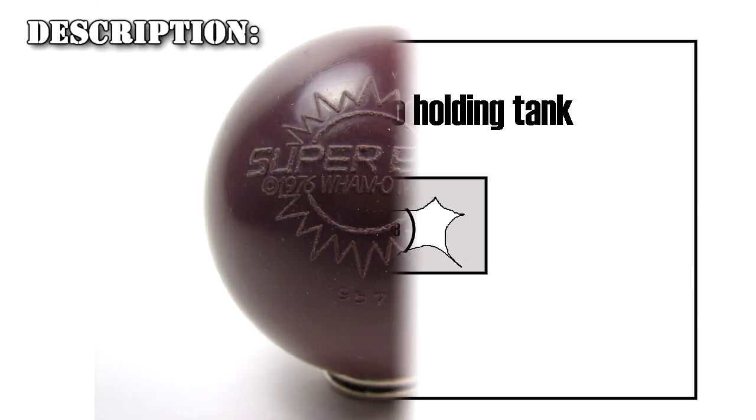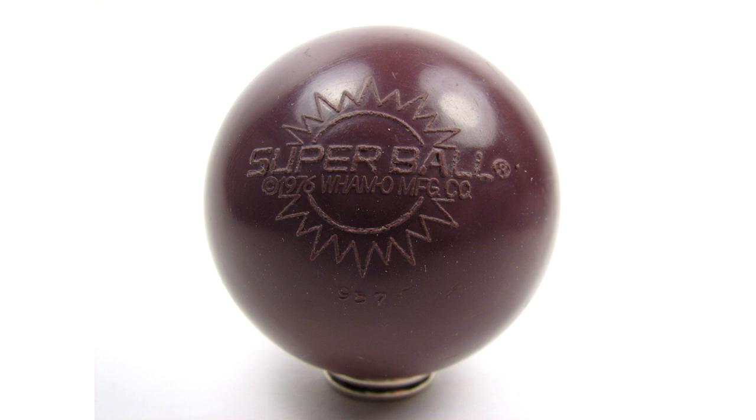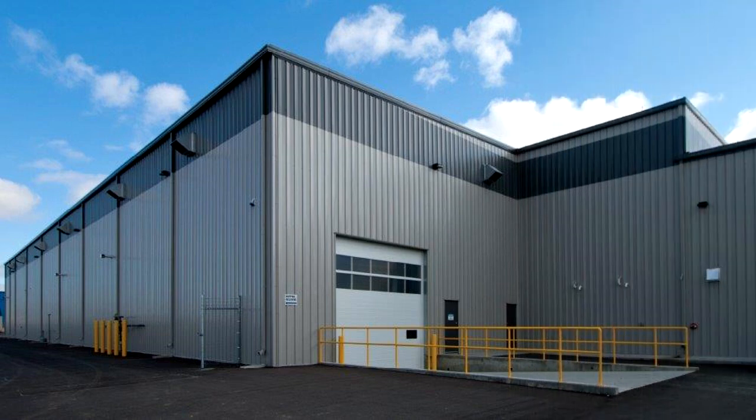SCP-018 has the appearance of a Super Ball made by the Wham-O Company in 1969. It is 6 cm in diameter and colored red. Found when the company was hired to clean out a warehouse that had Wham-O merchandise in it, SCP-018 was known to be able to bounce with extreme height.